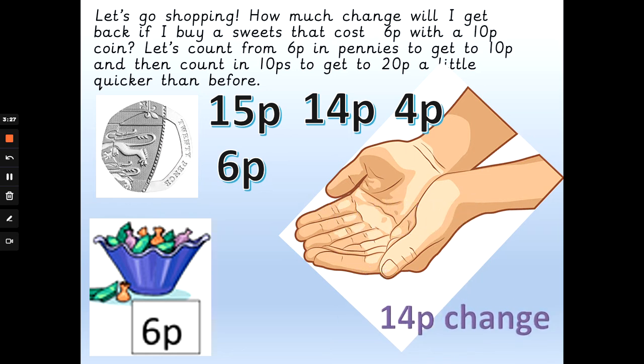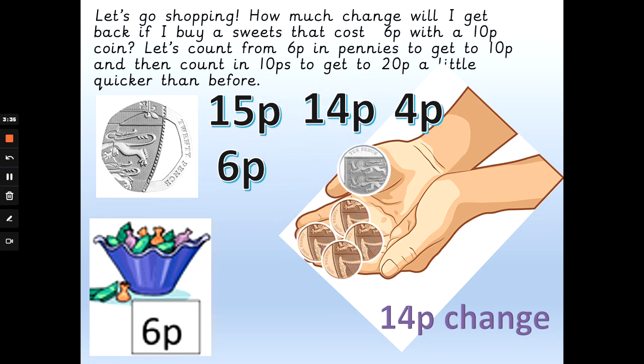Let me show you why. Let's give the pennies first: 6p, 7p, 8p, 9p, 10p — and 10 add another 10p makes 20p. So you will get 14 pence change. Well done if you knew the answer.